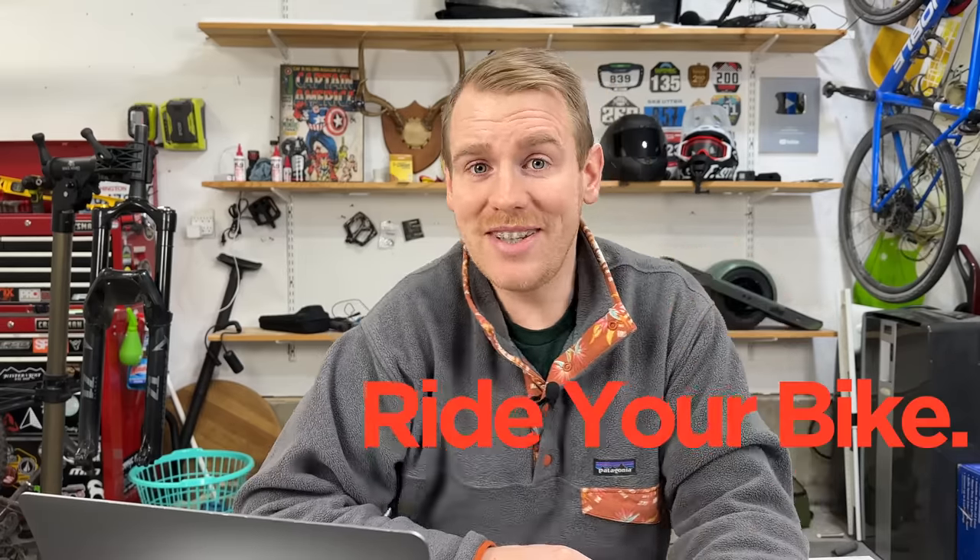Another update video — maybe we'll have another one later on today, who knows. You know what time it is: don't spend too much time watching a guy talk about bikes. Get out there, ride your bike — I'm going to go do it right now. Make sure you do it every day.